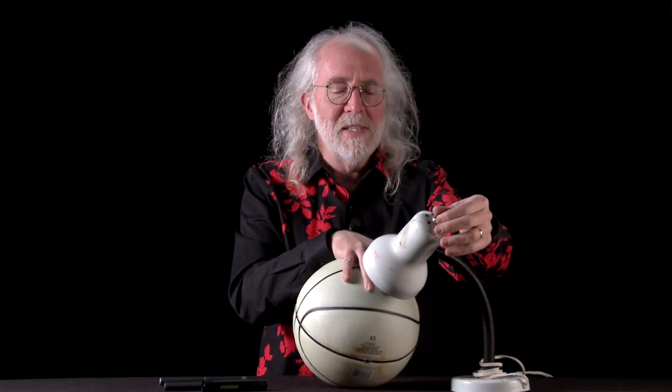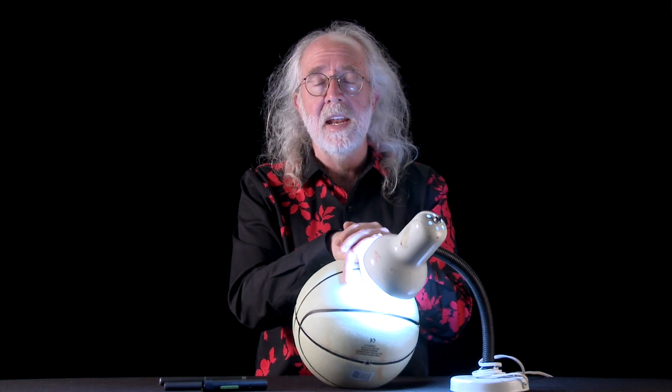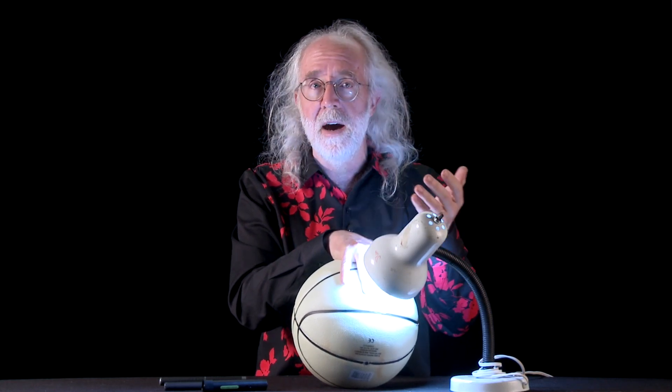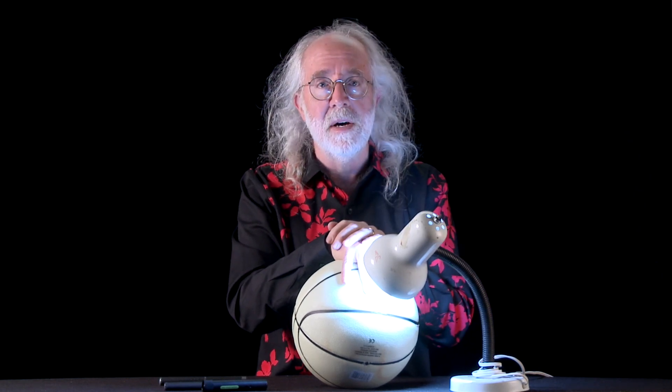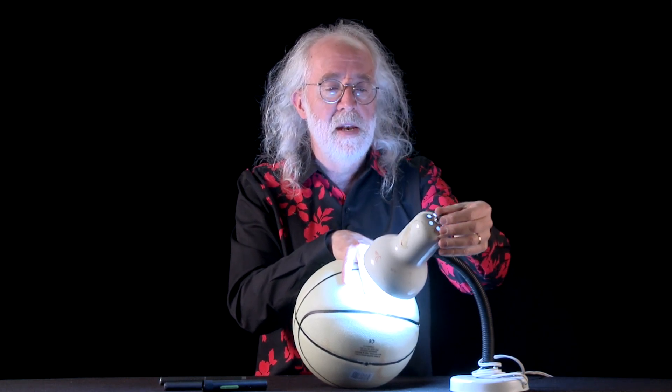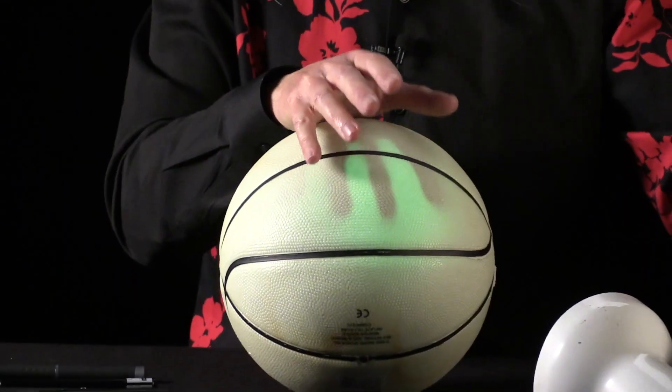I'm going to take a look at this basketball right here. It's called a night-bright basketball. The idea is during the daytime, or if I use an artificial light, I can take this ball and charge it up. What I'm doing is putting energy into molecules inside the ball, and then later, when it's dark, this energy will be released. This basketball has got a certain glow to it.